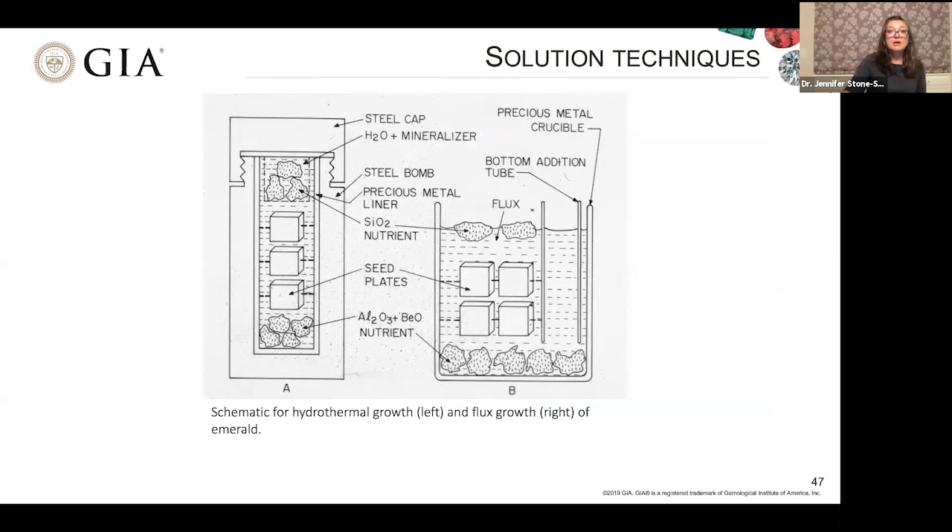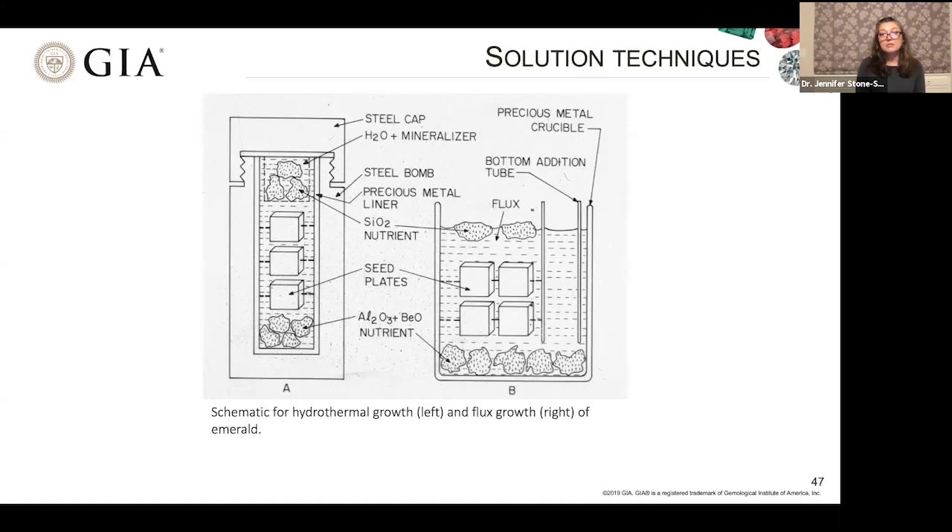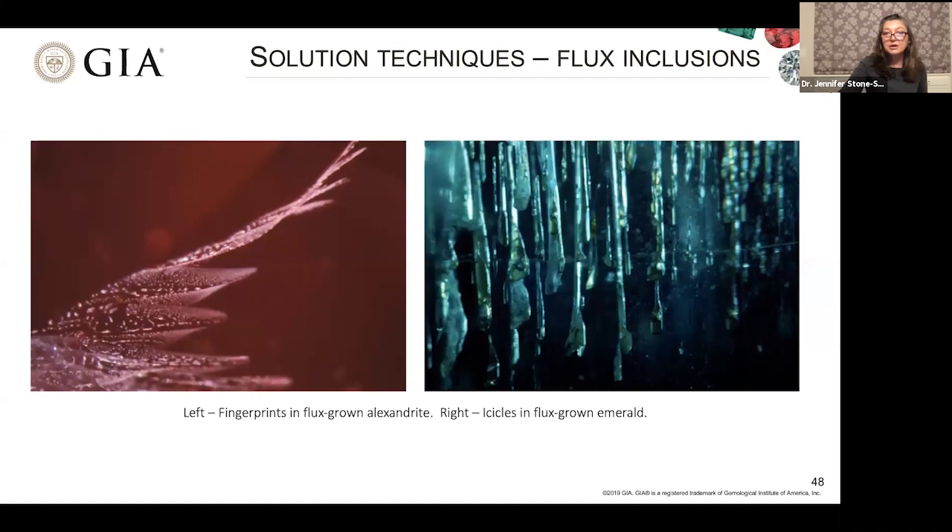An old schematic shows both hydrothermal on the left and flux on the right — what the furnaces would look like for synthetic emerald. Inside flux-grown materials, you can see fingerprints in a flux-grown alexandrite and icicles in a flux-grown emerald. That flux solution used to dissolve the raw material leaves little bits inside these crystals. You can also see actual crystals of the metal from the crucible that formed while the synthetic gem crystal was forming, as well as wispy veils characteristic of these types of materials.